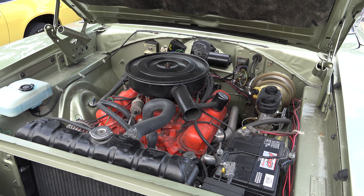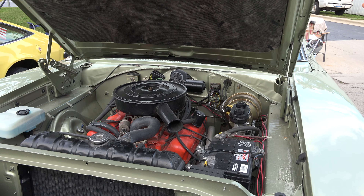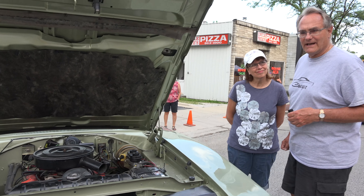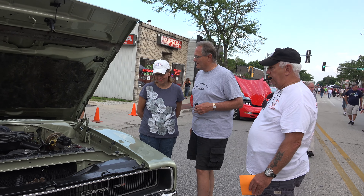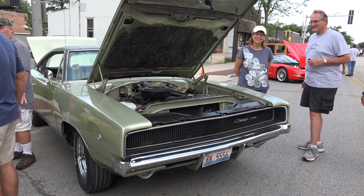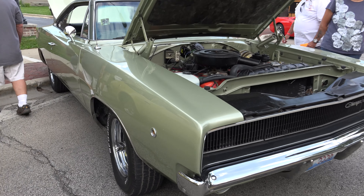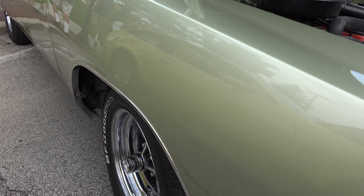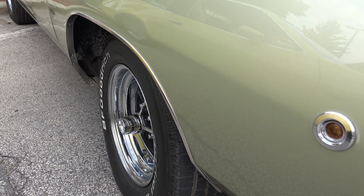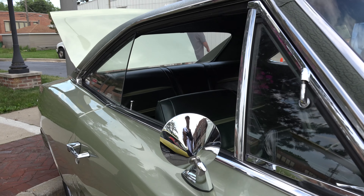Just driving it, showing it locally. It has a 318 — not a big engine because I couldn't talk my dad into anything bigger. And when I had it restored, I thought I would just keep everything original. So that's pretty much the story.